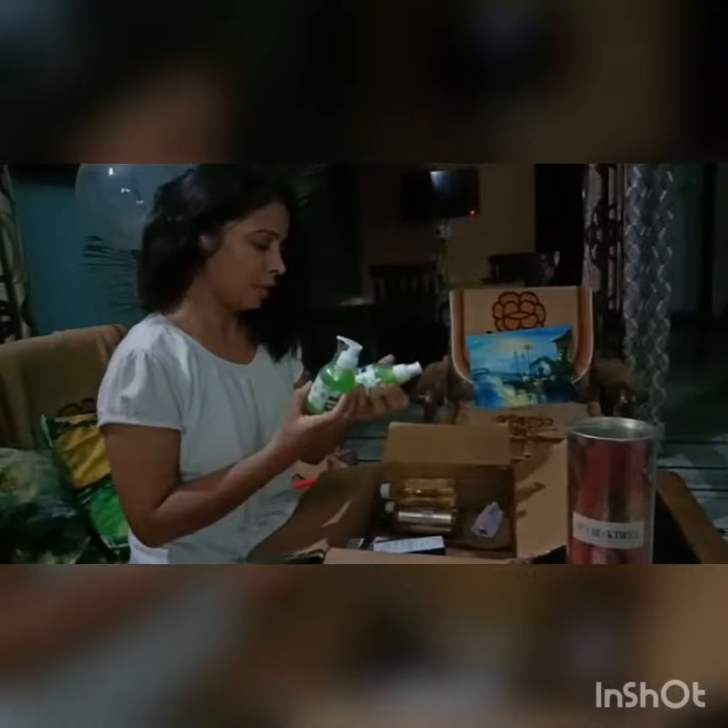This is my shampoo — aloe vera shampoo and face wash. This is our face wash. Aloe vera is a very big trend right now.